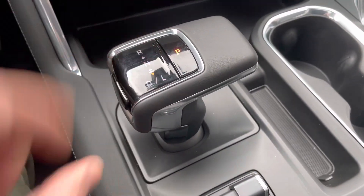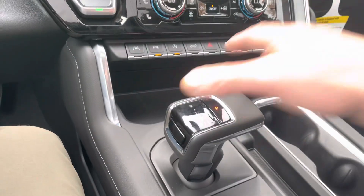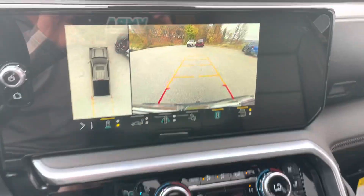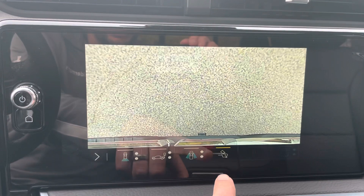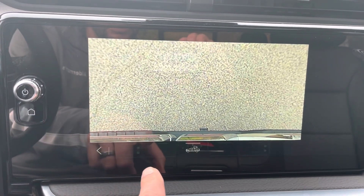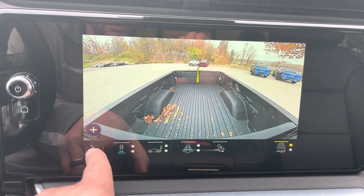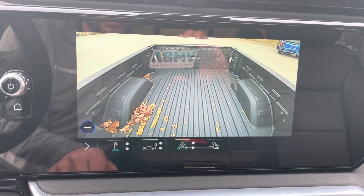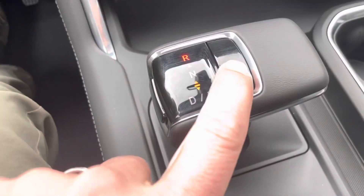This is a huge upgrade from the previous model year — it used to be right here in the steering column. You'll notice that if I put it in reverse — just go up, just like that — it puts it in reverse. You've got all these different camera views: a hitch view and a bed view, which makes it easier to line up your trailer if you use it for towing. I'll put that back in park.